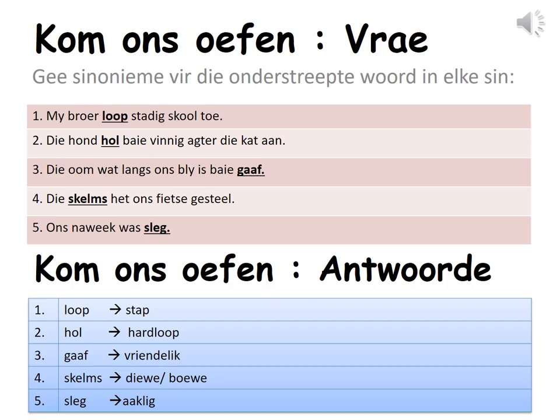Kom ons oefen. Vrae. Let us practice questions. Gee synonyme vir die onderstreepte woord in elke sin — give synonyms for the underlined word in each sentence. Een: My broer loop stadig skool toe. Twee: Die hond hol baie vinnig agter die kat aan. Drie: Die oom wat langs ons bly is baie gaaf. Vier: Die skelms het ons fiets gesteel. Vyf: Ons huiswerk was sleg.